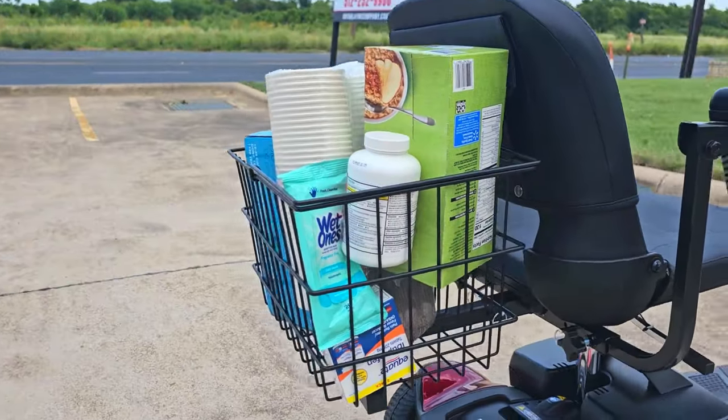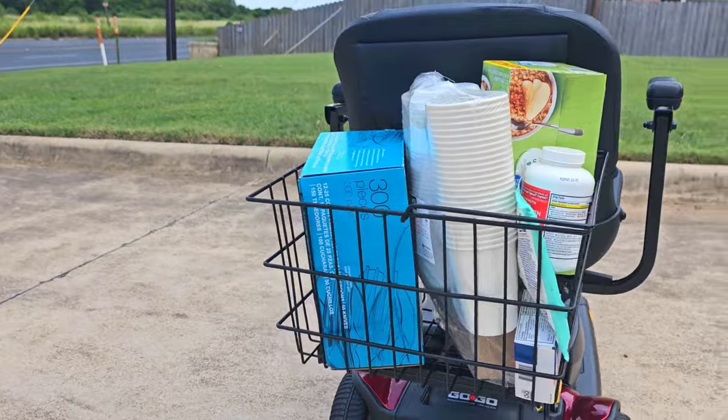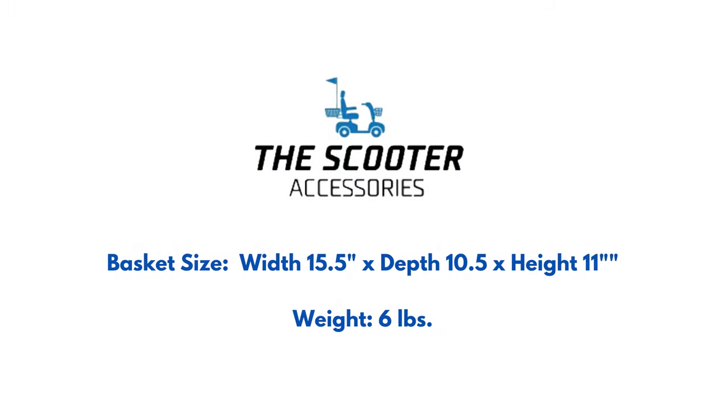The large rear basket by The Scooter Accessories has a heavy-duty, spacious design with a width of 15 and a half inches, a depth of 10 and a half inches, and a height of 11 inches. This basket weighs only six pounds.